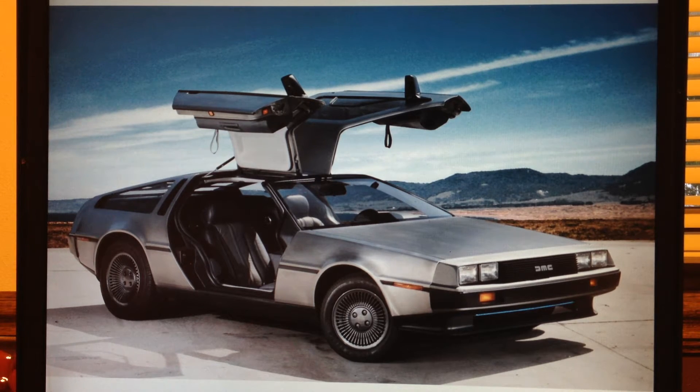He left GM in 1973 to start DeLorean Motor Company — he wanted to start his own car company, living a dream. The first prototype for the DMC-12 was actually built in 1976. The factory was eventually built in 1978 in Dunmurry, Northern Ireland, due to substantial financial backing from the Northern Ireland Development Agency.